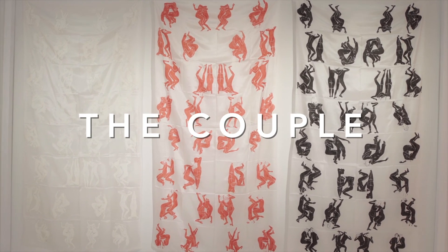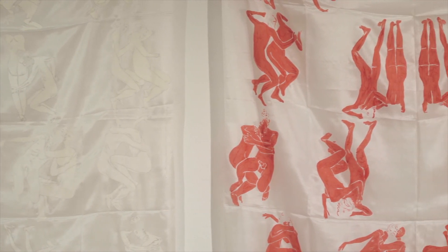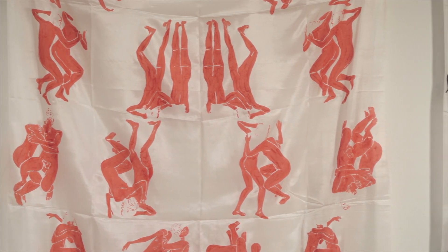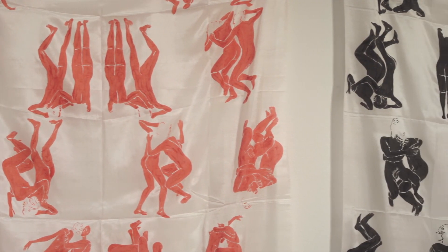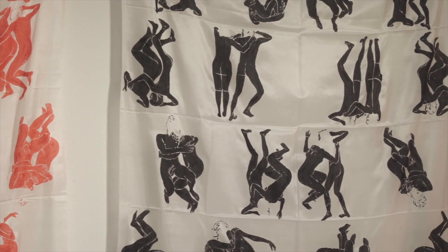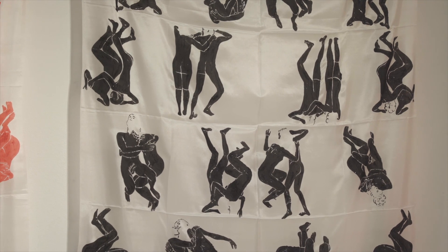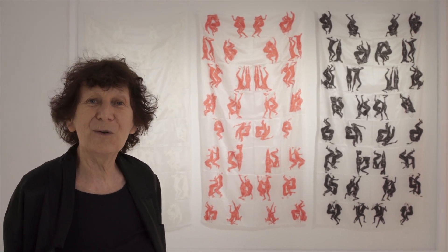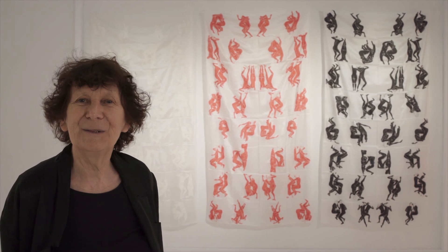This triptych, titled The Couple, is the first version of The Theatre of Love. It's a small version with love scenes treated as little stamps put simply on silk, or even little comic strips or cutouts, so it has a completely different character. But if similar scenes were then drawn on large cotton, in large size, and on a different material, they acquire a completely different meaning.